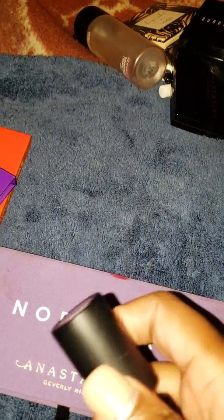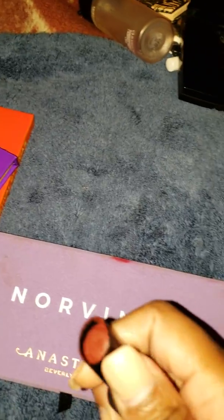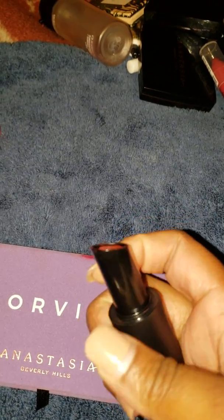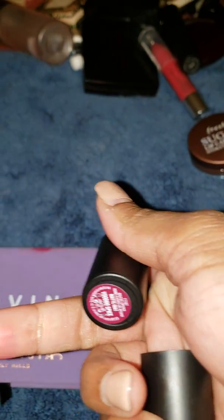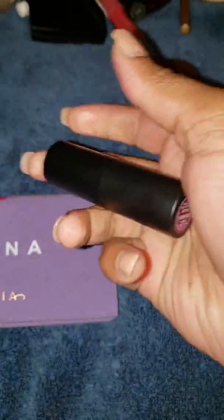The last lipstick I wore this week is by Buxom — it looks kind of red but it's very purple-y. It's called Voodoo Spice. It's not that deep, and not quite red either. It does stain a red color, so it's definitely not a plummy color, but it's pretty good.